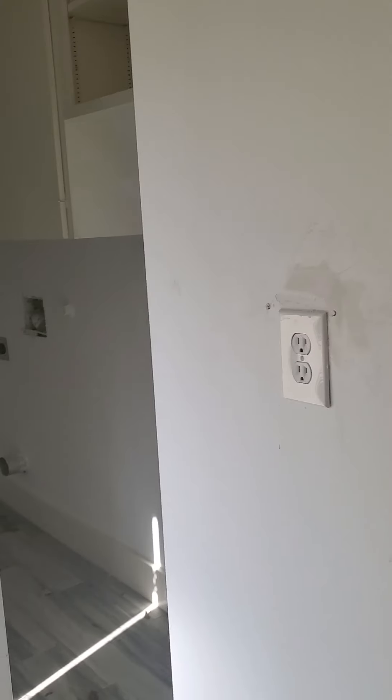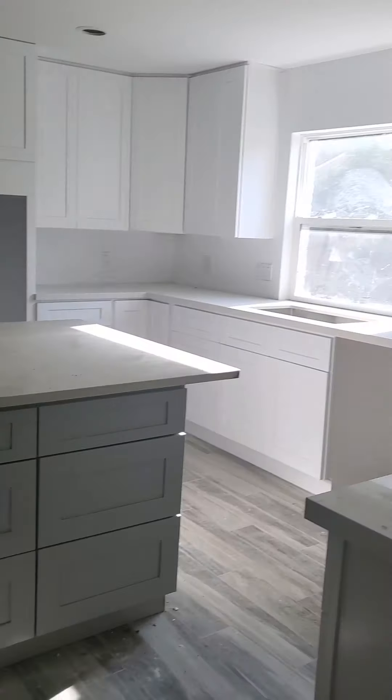I'm taking you inside the main house. This is the laundry room, and as you can see most of the job is done — plumbing, electrical. It's just a little bit of paint and maybe some doors and appliances left to be done.